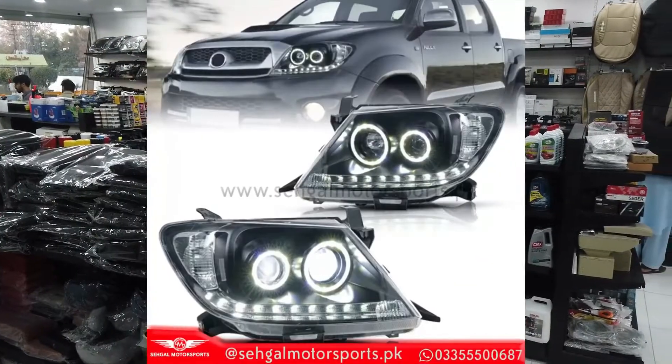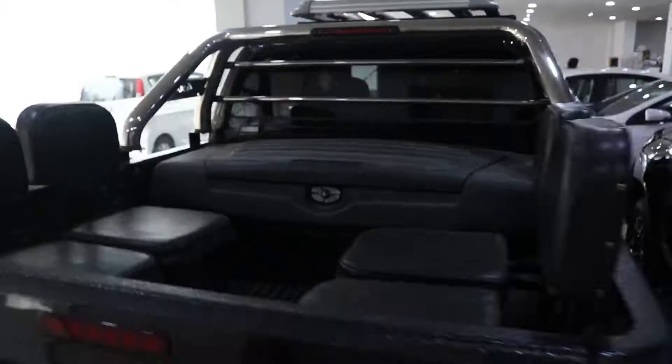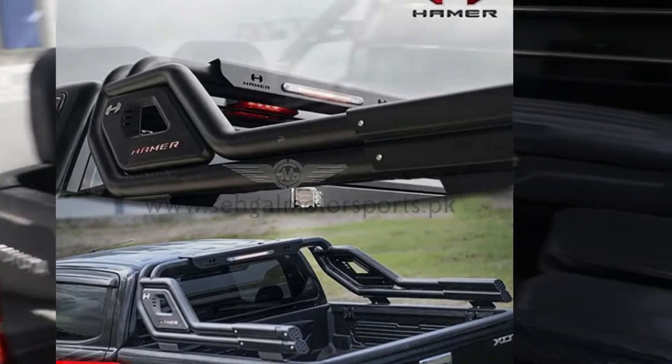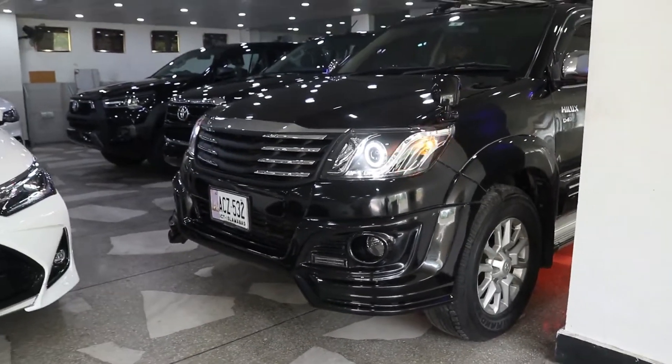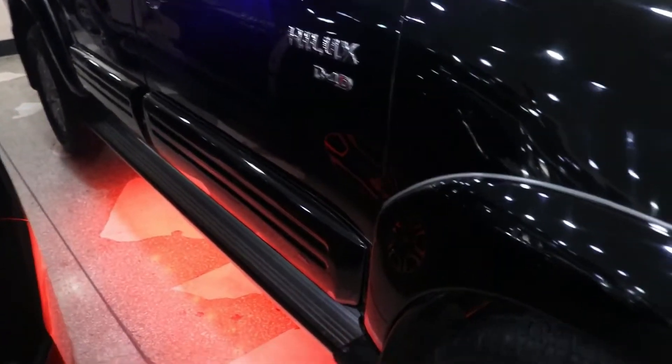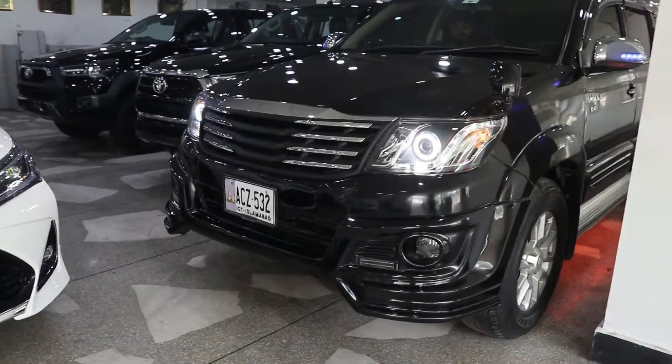You will get a complete range of headlights and back lights. You will get a front bull bar, foldable seats, and a hammer roll bar. You will get a TRD body kit for Toyota Vigo, a full range of foot steps, a chrome kit range, and a front grille range.